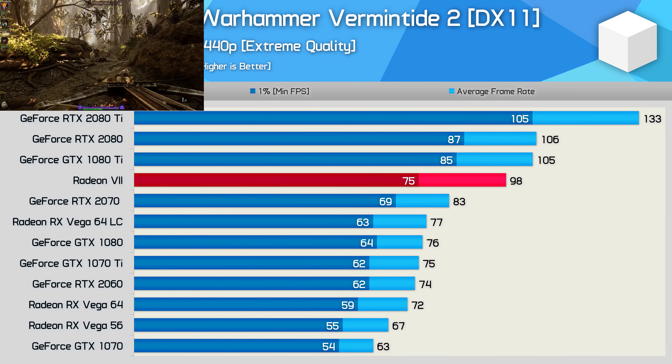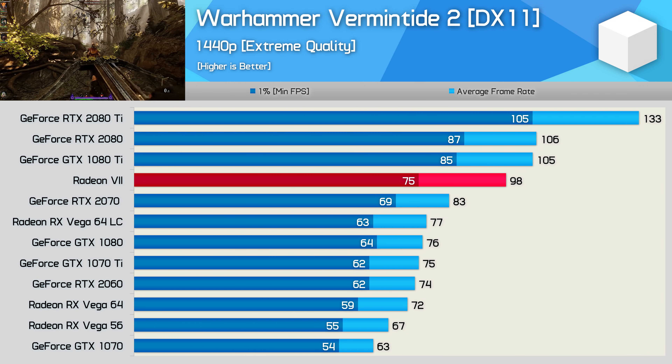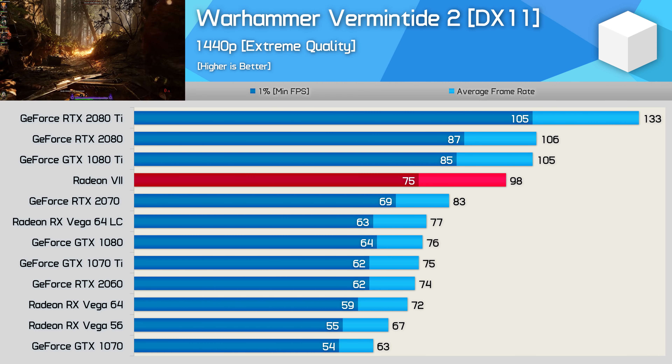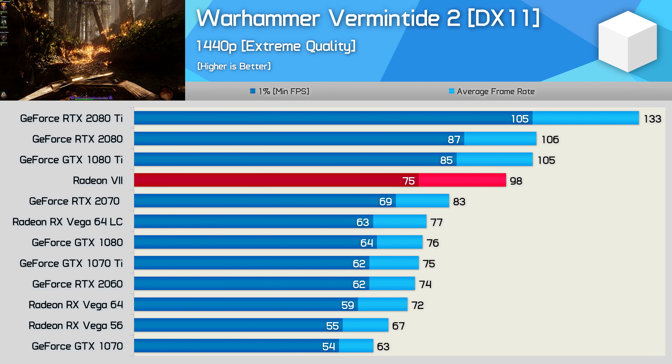Moving on to Vermintide 2, Radeon 7 was again slower than both the RTX 2080 and GTX 1080 Ti, though it was a huge step forward from Vega 64, delivering 36% more frames on average.